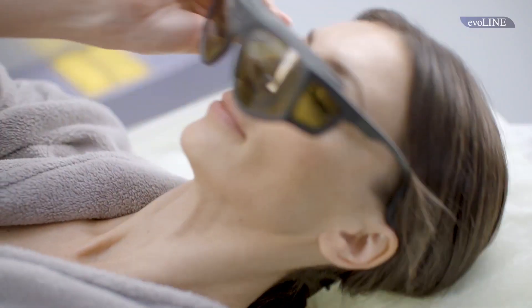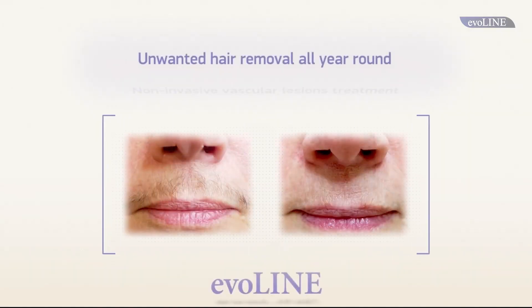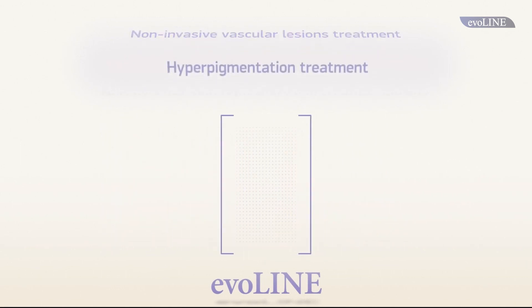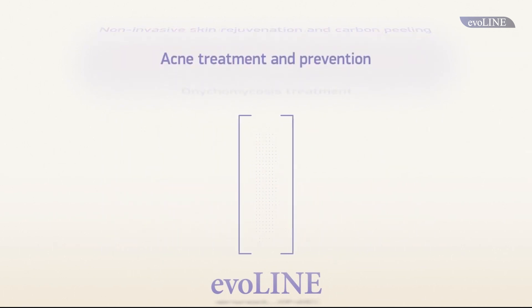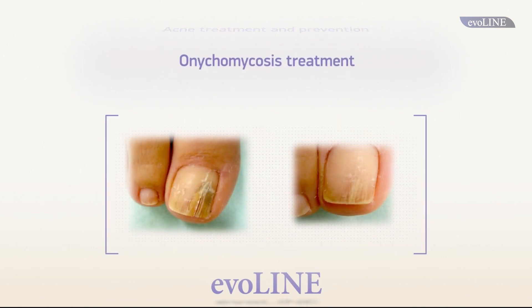The system efficiently performs all the most popular treatments, including unwanted hair removal all year round, non-invasive vascular lesions treatment, hyperpigmentation treatment, non-invasive skin rejuvenation and carbon peeling, acne treatment and prevention, onychomycosis treatment, and others.